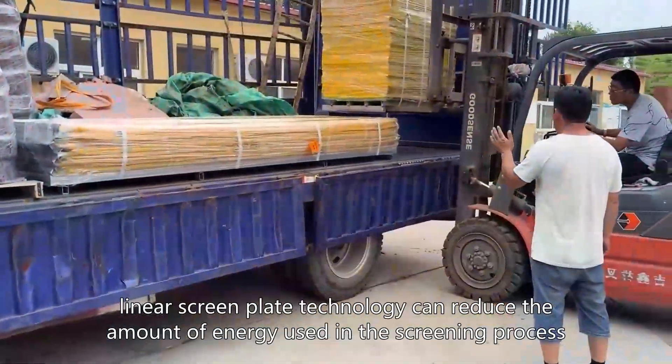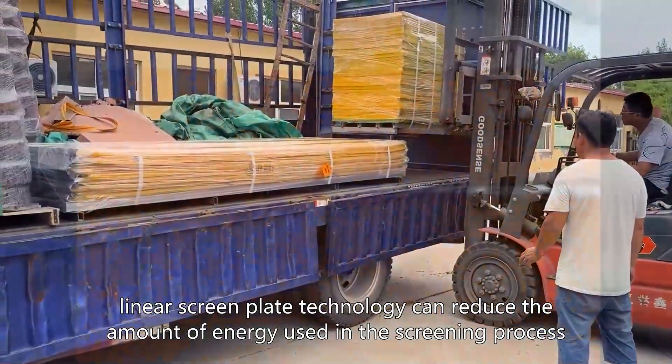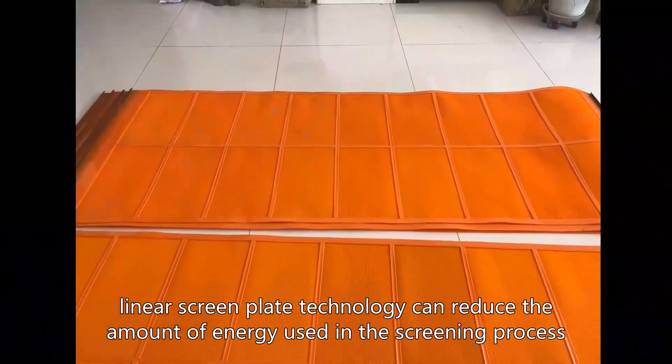Additionally, linear screen plate technology can reduce the amount of energy used in the screening process.